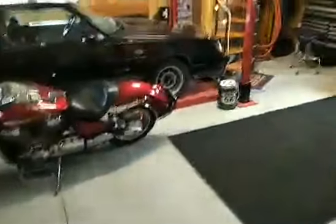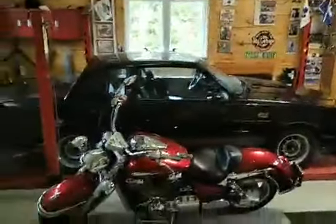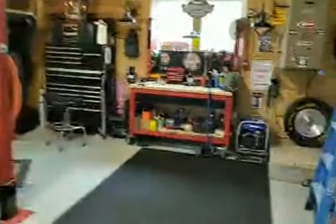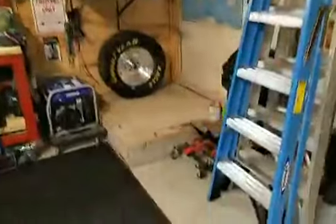With the hoist, you can bring a car up and park a car under it. So even though it's a double car garage, you could actually park three cars. This garage is fully insulated and heated with its own separate furnace.